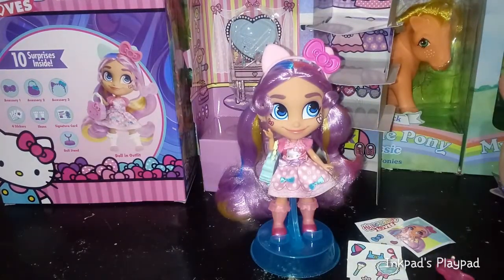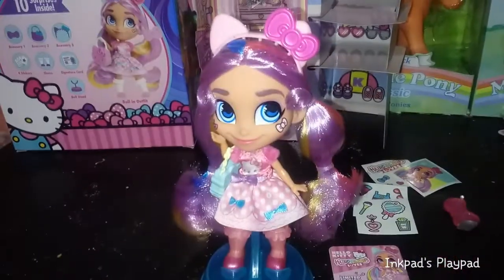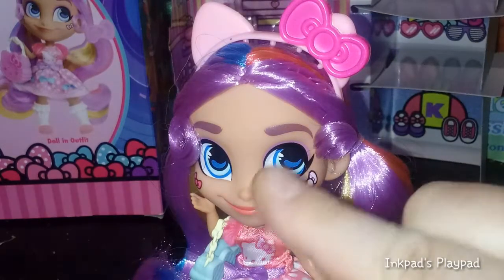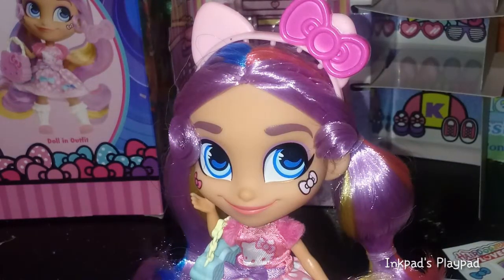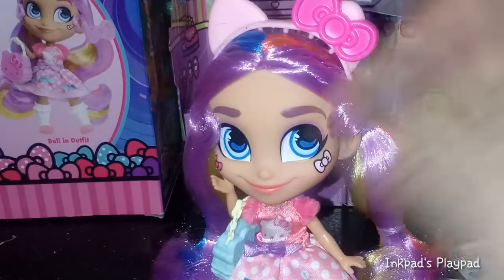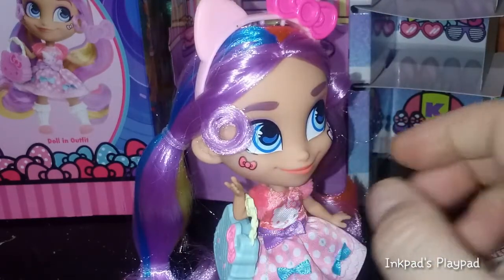Starting with her face: she has these beautiful big blue eyes that look to the right. She has a little bit of a pinkish-purple eyeshadow. She's got brownish, almost purplish-tint eyebrows. She has closed watermelon pink lipstick lips. And then she has a bow on each side — a really light pale pink bow on one side, and a dark pink bow on the other side for cheek tattooing.